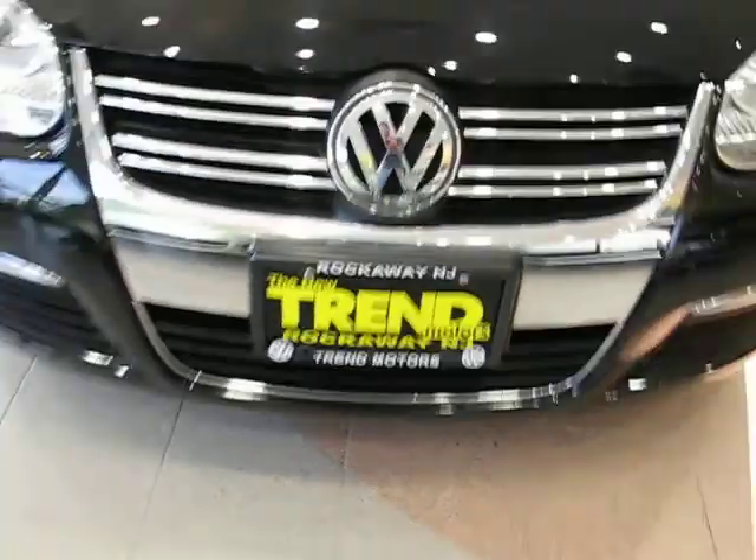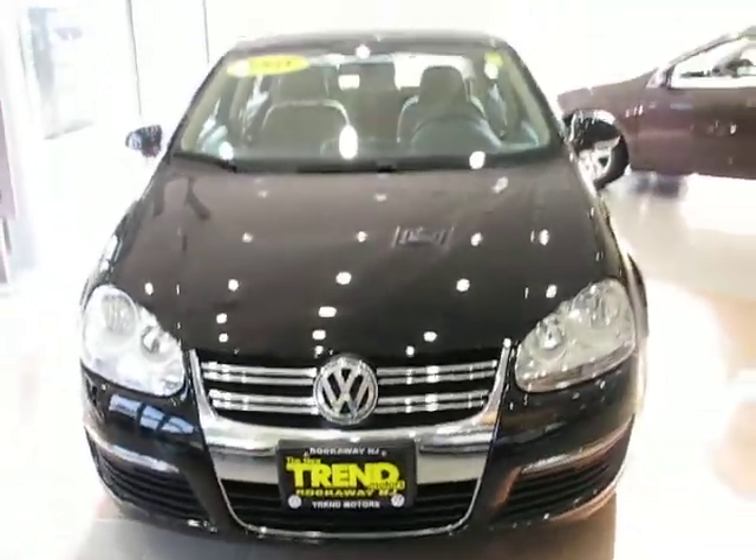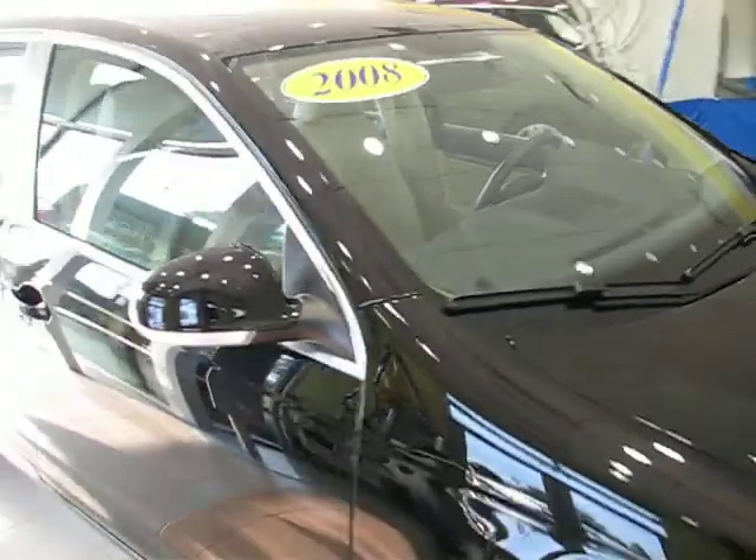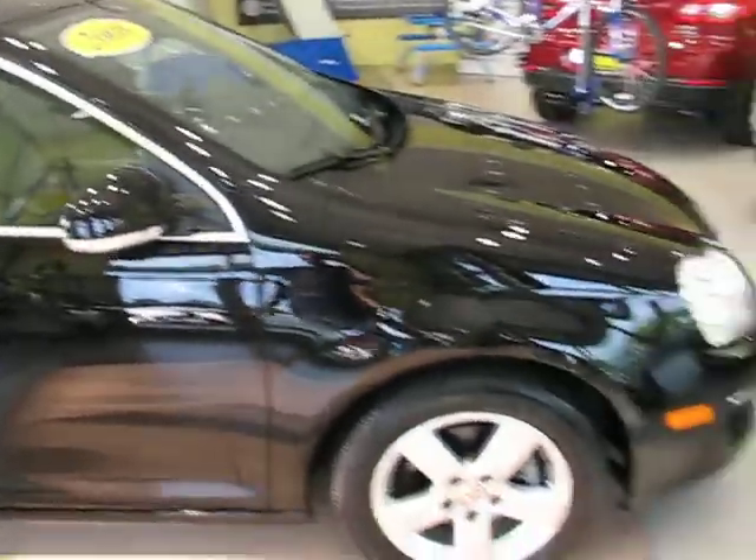Hi, everyone. Welcome to Trend Motors Volkswagen in Rockaway, New Jersey. Today's guest is a 2008 Volkswagen Jetta in the SE trim. This one's finished off in a nice black with the beige interior — a nice color combination.